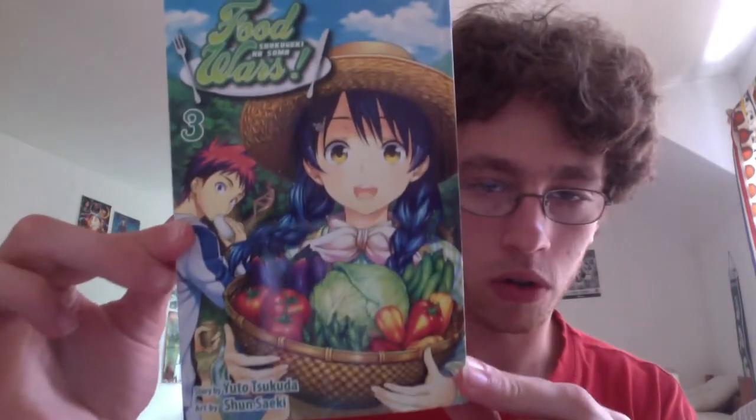Then the next volume I got was Food Wars Volume 3, or Shokugeki no Soma Volume 3. This is a really great series and I've been reading it — I am up to date on the manga but I guess behind when it comes to actually buying the volumes, so I decided to pick up a volume.